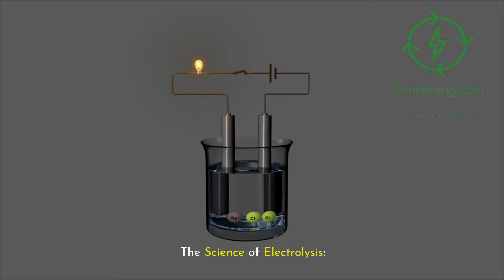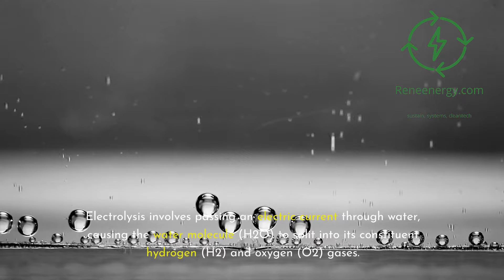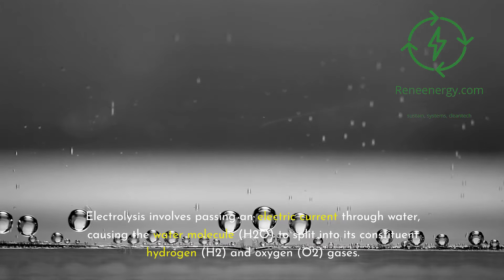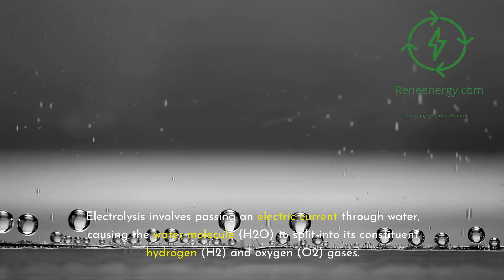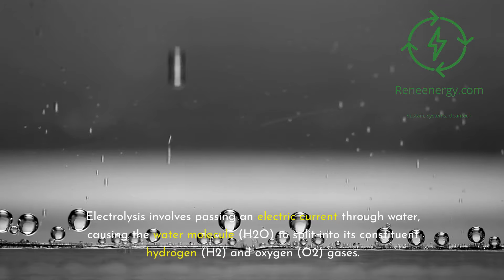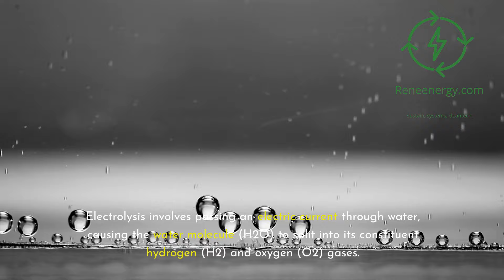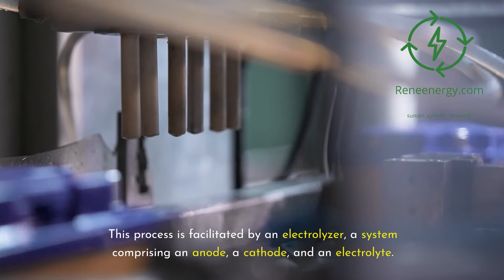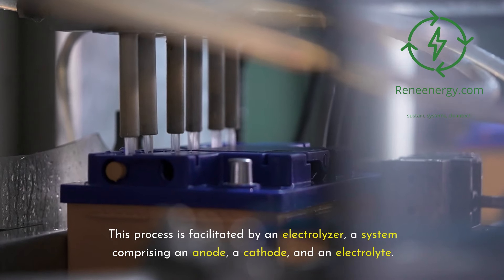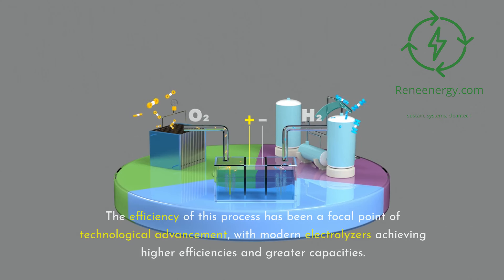Electrolysis involves passing an electric current through water, causing the water molecule H2O to split into its constituent hydrogen H2 and oxygen O2 gases. This process is facilitated by an electrolyzer, a system comprising an anode, a cathode, and an electrolyte. The efficiency of this process has been a focal point of technological advancement, with modern electrolyzers achieving higher efficiencies and greater capacities.